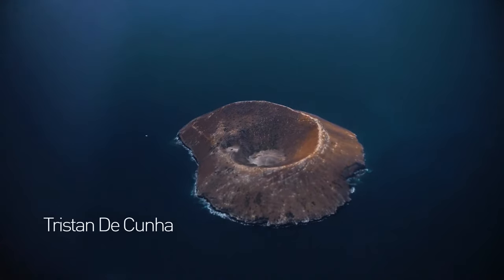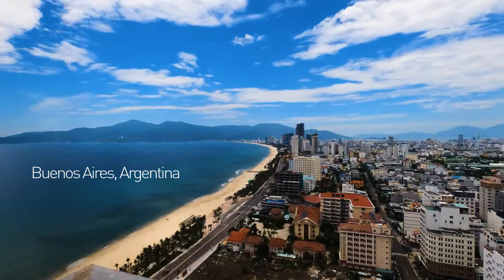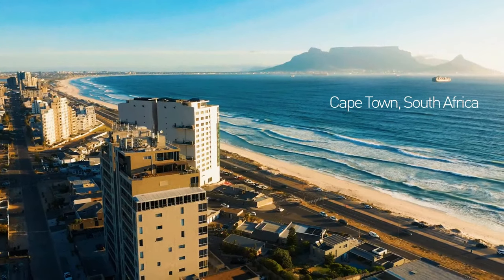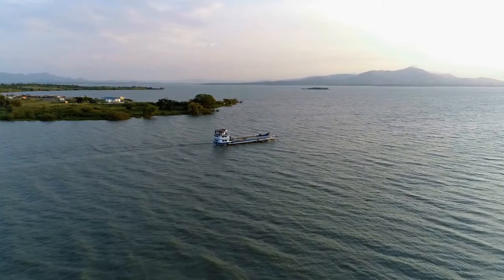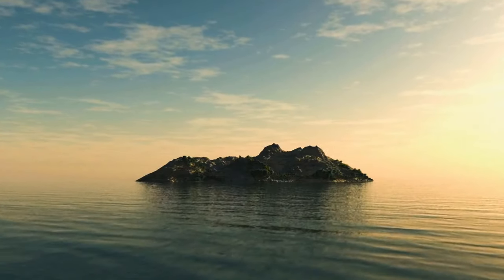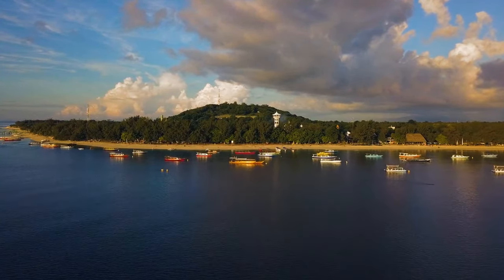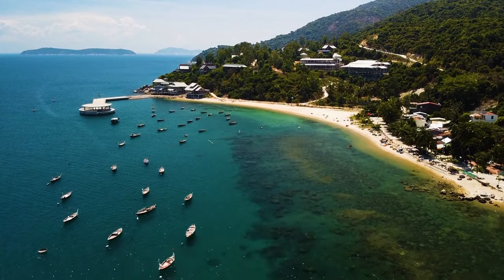Tristan da Cunha is a small volcanic archipelago in the Atlantic with the only neighboring cities of Buenos Aires, Argentina, and Cape Town, South Africa. It takes seven days by ship to get to this unique place. If you want to escape from the rest of the world, staying with the 280 locals will make you feel like you're away from everything.